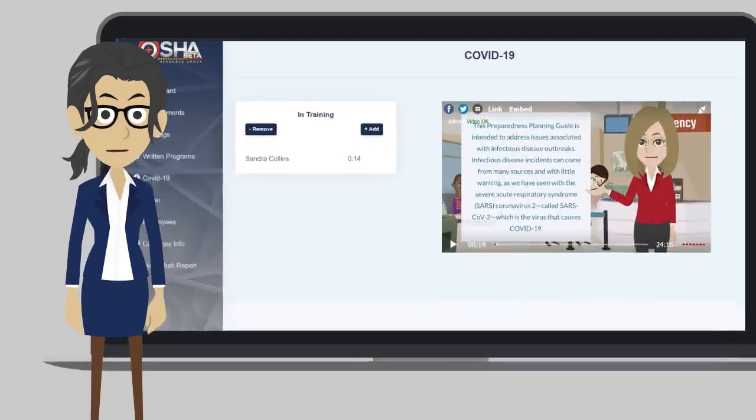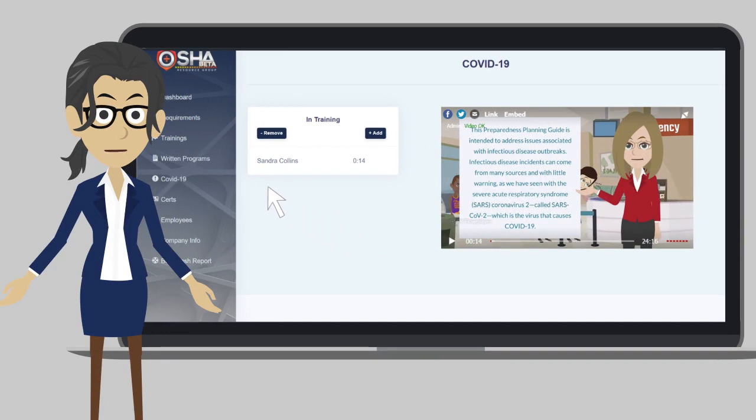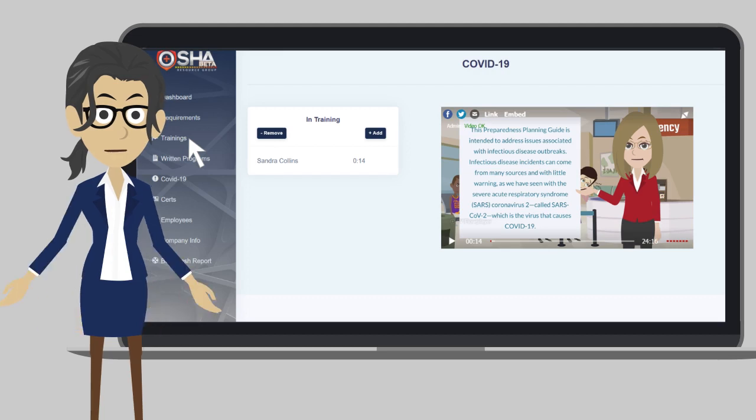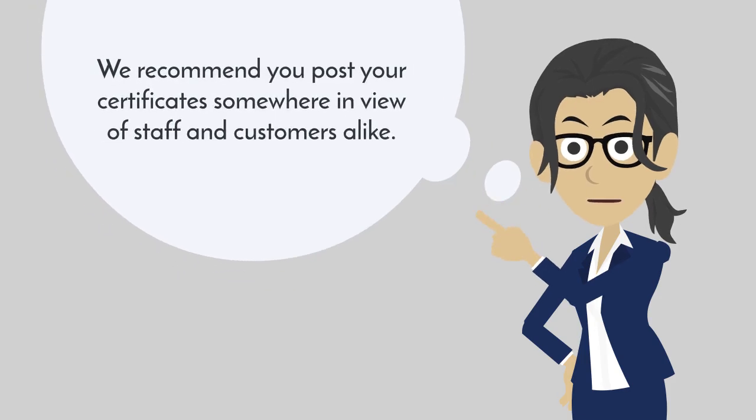Click on the trainings tab and add all employees to the session to account for individual participation. Your OSHA Resource Group compliance portal will track, timestamp, and issue certificates to each employee upon completion. We recommend you post your certificates somewhere in view of staff and customers alike.